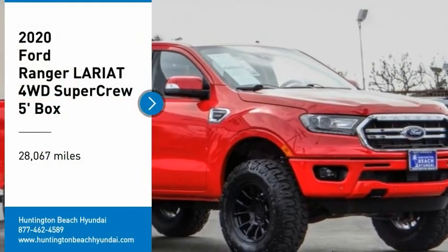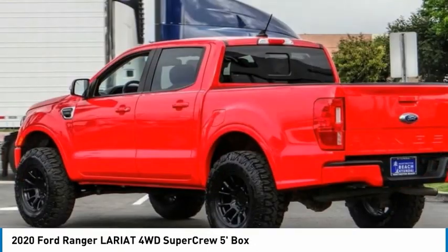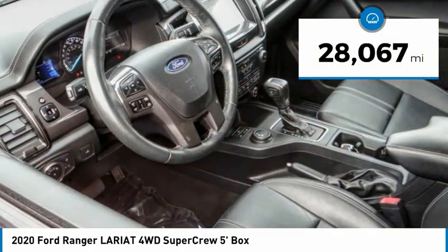Looking for the right vehicle? Check out the 2020 Ranger. Tough inside and out, Ranger proves it's metal. This vehicle has less than 30,000 miles.